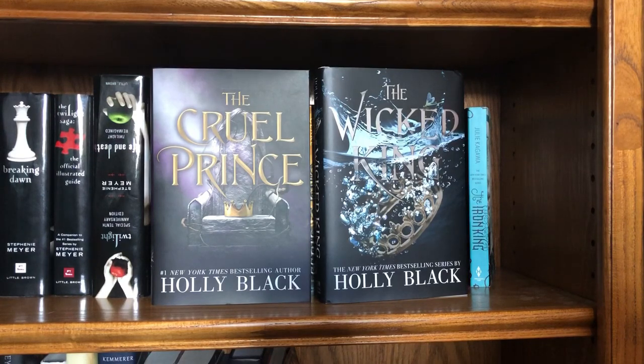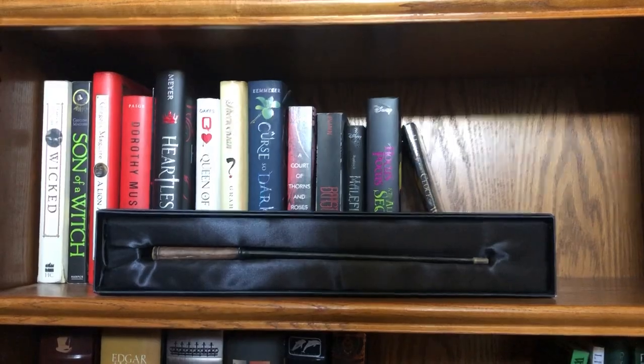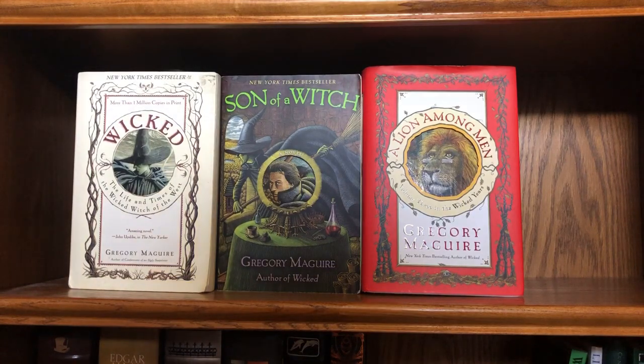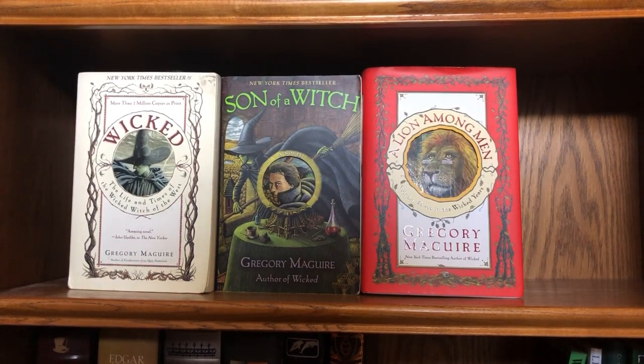Then this is my retelling slash movie adaptation shelf. As you can see, I have my wand right there — the one I chose when I went to Universal. First we have Wicked: The Life and Times of the Wicked Witch of the West, Son of a Witch, and A Lion Among Men, all by Gregory Maguire — it's called The Wicked Years and is basically a backstory retelling of the Wicked Witch of the West, and I love them because I'm a huge fan of the Broadway musical.